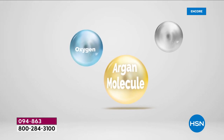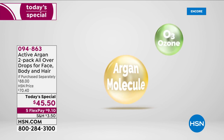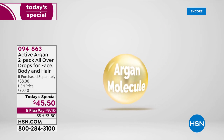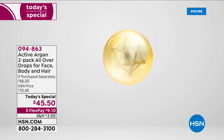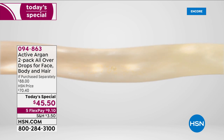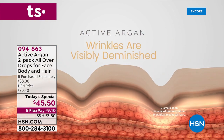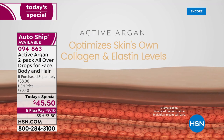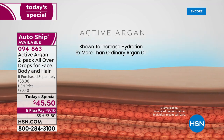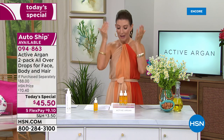Active Argan has a proprietary blend of organic argan oil, ozone, and oxygen that's clinically shown to increase skin hydration six times more than argan oil alone over a 24-hour period. That's the difference — a whole new delivery system. Your skin is going to absorb it beautifully; it just sinks in. Watch the amazing process as wrinkles visibly diminish. I've only been using Active Argan a few days and I can already feel and see the difference.